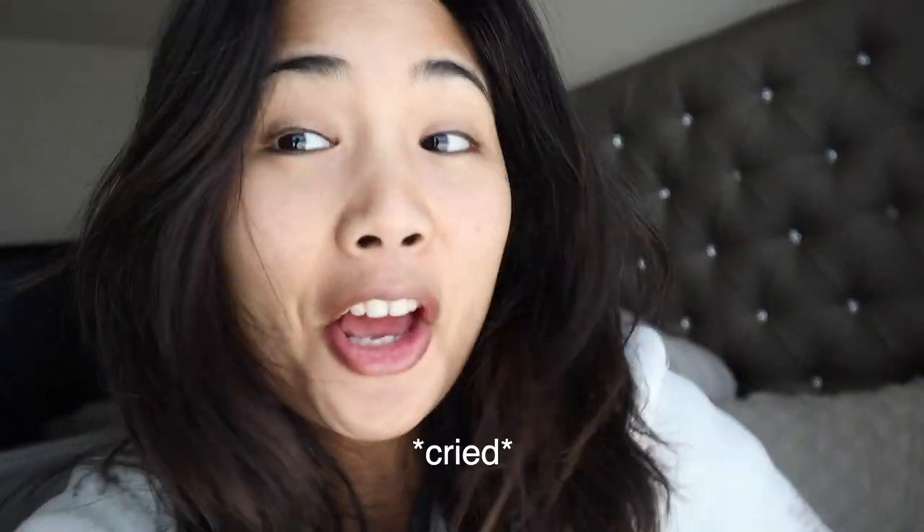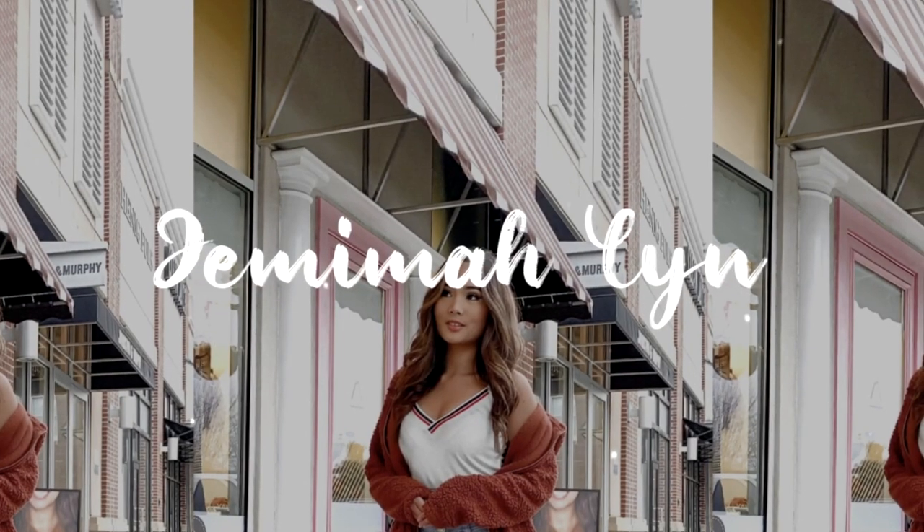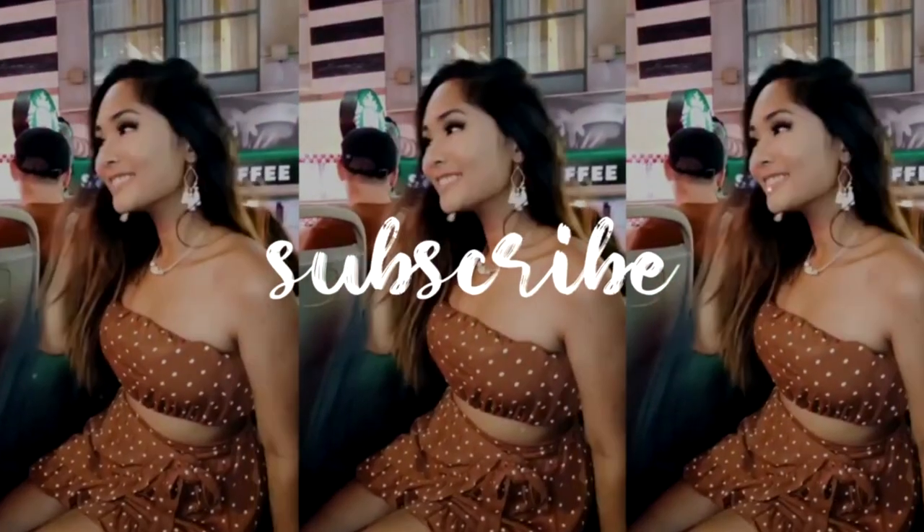Good morning, guys. I just cried. It's actually 3 p.m. right now and I'm still wearing my pajamas — I look so crusty. But we're going to change that. As you can tell from the title, I'm going to try to glow up. If you are new to my channel, I'm sorry I look like this. I look so much better in my other videos. I feel gross right now, so I'm going to go take a shower.